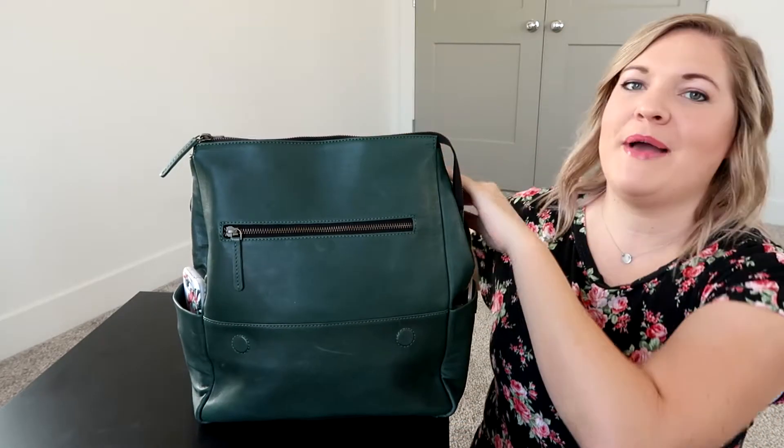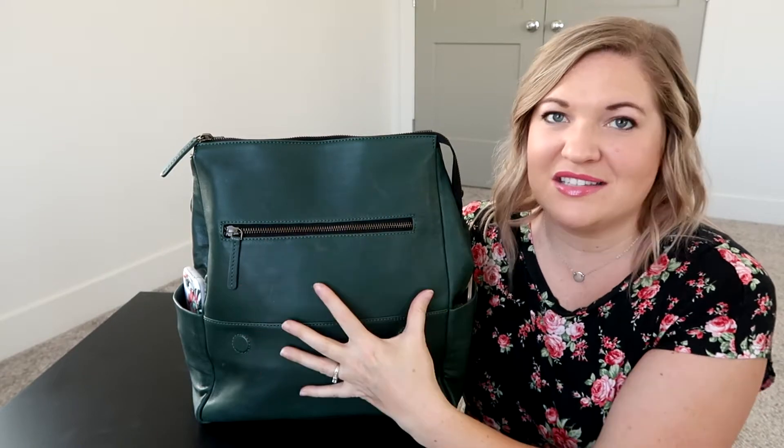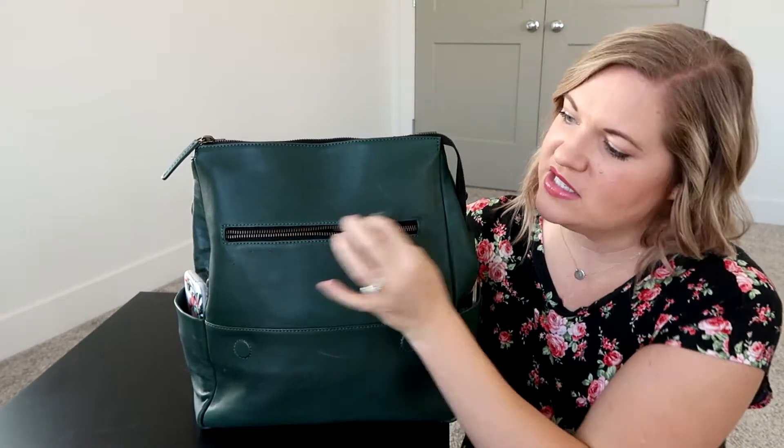When you open up the bag I love that there is a zippered section right here that I can easily get to things I need quickly, like my wallet and keys and stuff like that. I also wanted to mention that these are YKK zippers — very nice and smooth.